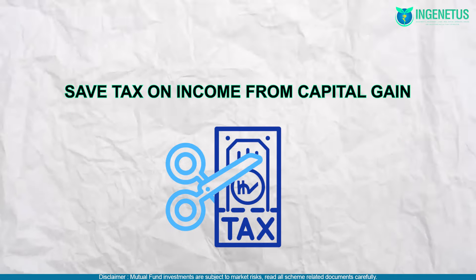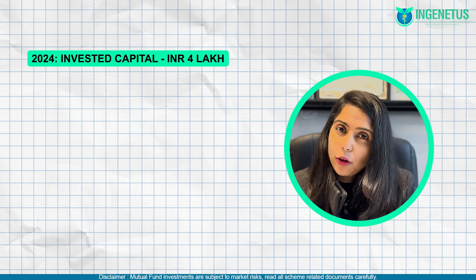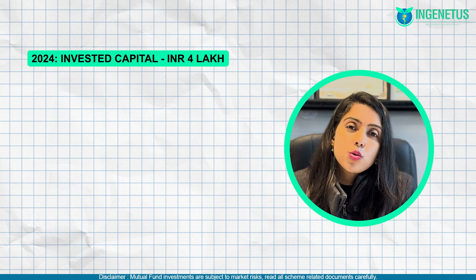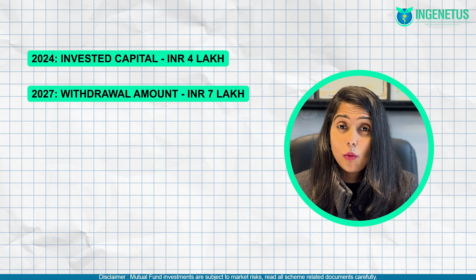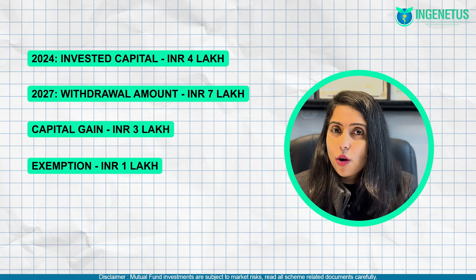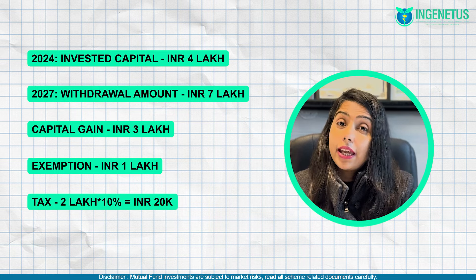Next, a very interesting method: saving on taxes on capital gains. Whatever investments you make in equity, long-term capital gains are exempt up to INR 1 lakh. So it is entirely possible to withdraw your profits and bring your taxes down to zero. For example, consider a person who invested 4 lakh rupees in 2024 and this amount grew to 7 lakh rupees in 2027. If this person withdrew the entire 7 lakhs at once, the gain was 3 lakhs, exemption was 1 lakh, so the net taxable profit was 2 lakhs, and at 10% tax the amount came to Rs. 20,000.